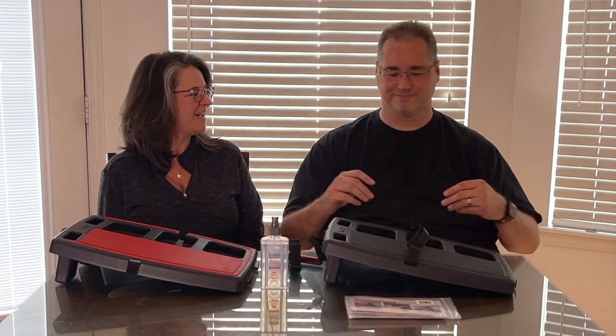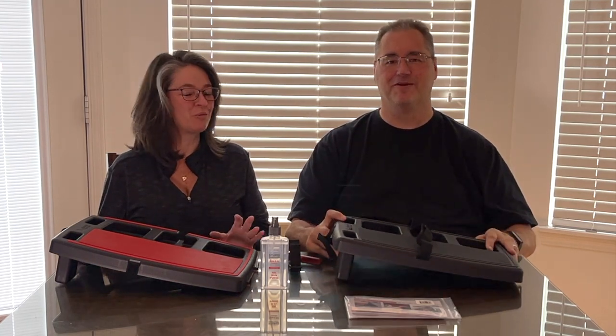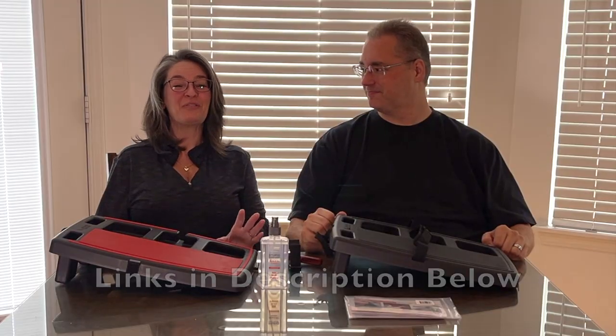Hi everyone, Stacey and Bill here. Hope all is well. Our friends over at the Stupid Car Tray sent us some of the Elite Stupid Car Trays to review, and I have to say, I love this thing. They're fantastic.